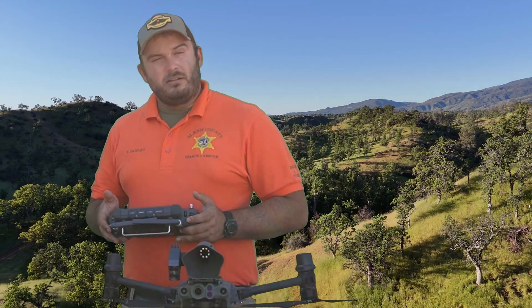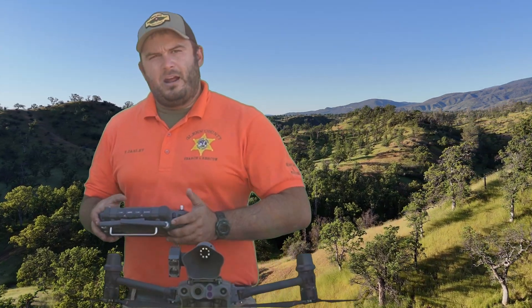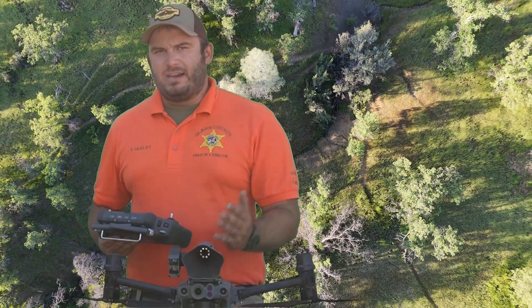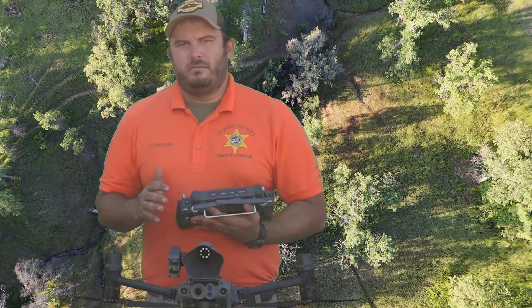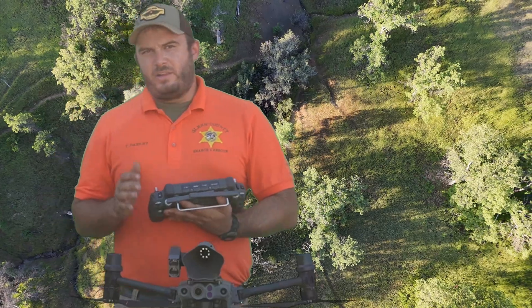All this is easily controlled via a very simple interface right here directly where the camera is. For instance, right here I can turn the light on, I can make the light strobe, I can turn it off straight from there. And then I also have the ability to put out messages through the loudspeaker that we need to call out to missing people. We either have pre-recorded messages, we can do text-to-speech, or we can record messages whenever we need. The loudspeaker has multiple different volumes on it as well.